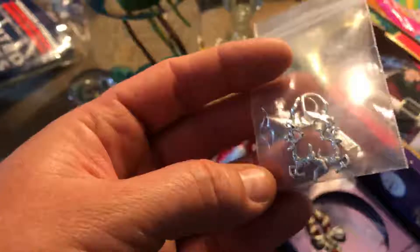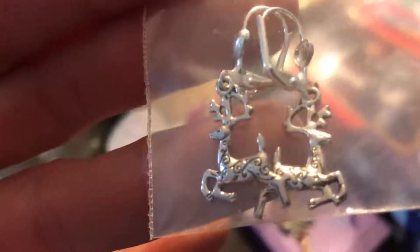At the same sale where I got the flag, at this booth, I got all Christmas stuff — she called me Mrs. Christmas because I bought most of her Christmas items. I got these little reindeer earrings.